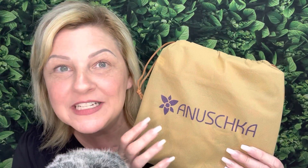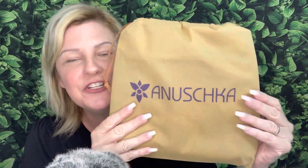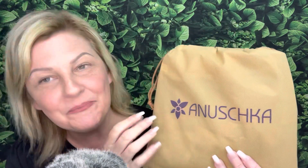Guys, the purse came in this beautiful little bag — Anushka. A very wonderful company. This video is not sponsored. I just got this as a gift and I thought this was one of the most beautiful purses I've ever seen.